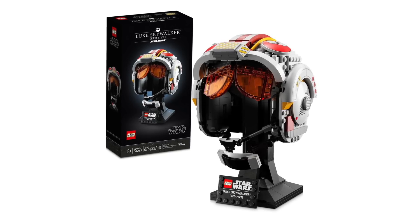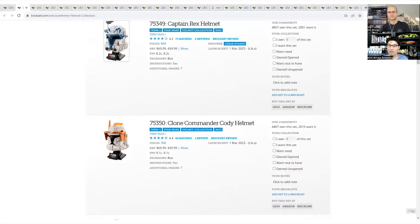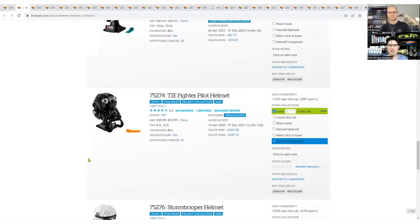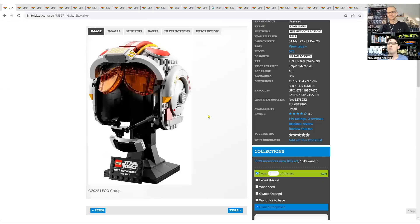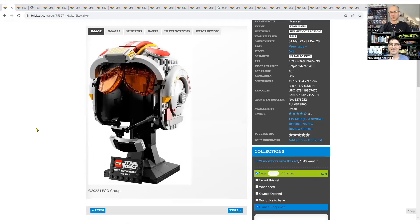My second set is another Star Wars set — Luke Skywalker's Red 5 helmet, 75327, retiring at the end of this year. I've always liked this helmet but been cautious because I think a lot of people believe helmets are pure gold based on their history, and I wonder when that opportunity is going to fall off a cliff. But the reason I liked this one is it's very unique — it has color. The newer Captain Rex and Commander Cody helmets are similar. All the rumors are that LEGO is done making Star Wars helmets — these last few are it.